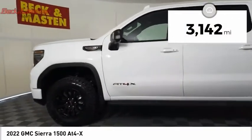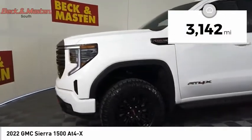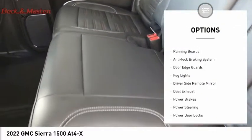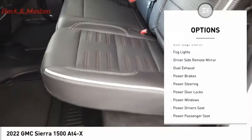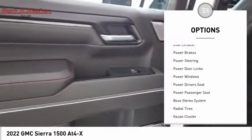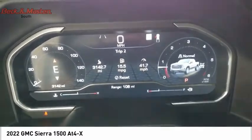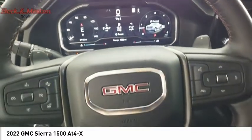This vehicle has less than 4,000 miles. Here are some of this vehicle's great options: sliding rear window, premium wheels, bed liner, running boards, anti-lock braking system, door edge guards, fog lights, driver's side remote mirror, dual exhaust, and power brakes.